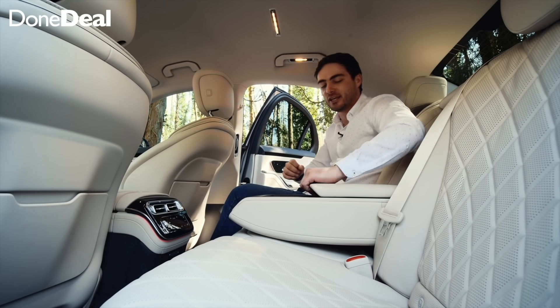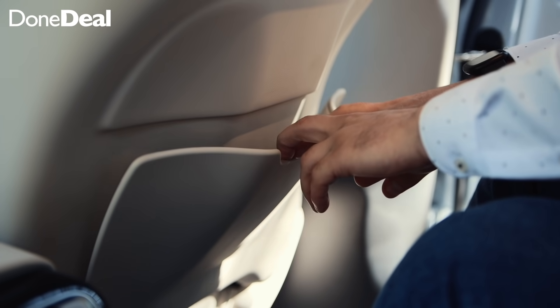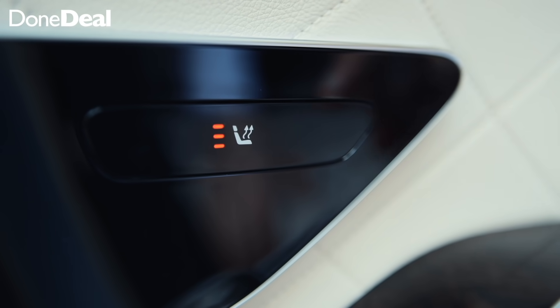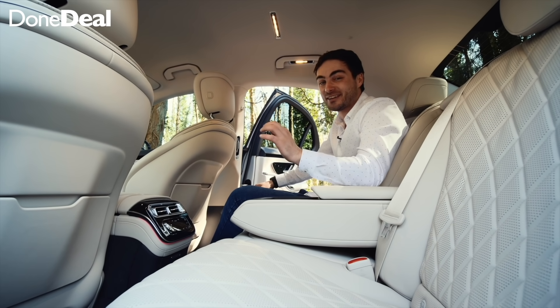You've got a little bit of storage in there, climate control, a pouch, and on the doors heated seats in the rear. Overall, ten out of ten for the interior.